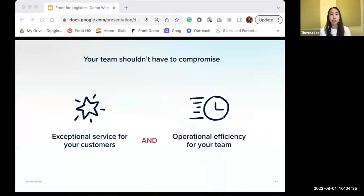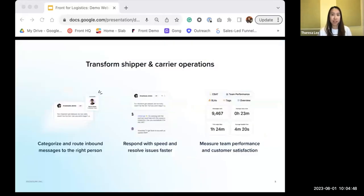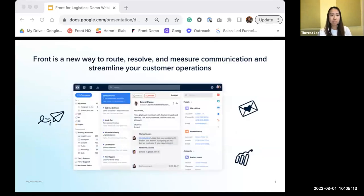Your teams shouldn't have to compromise. You should be able to deliver exceptional service for your customers and also optimize operational efficiency for your team. With Front, you're able to have both. Front is a customer operations platform that helps logistics companies transform your fundamental business operations in three ways: being able to categorize and route inbound messages to the right person, being able to resolve shipment issues faster, and being able to measure team performance and customer satisfaction. Front is a new way to route, resolve, and measure communication, taming message chaos by layering workflow automation and built-in collaboration on top of email.